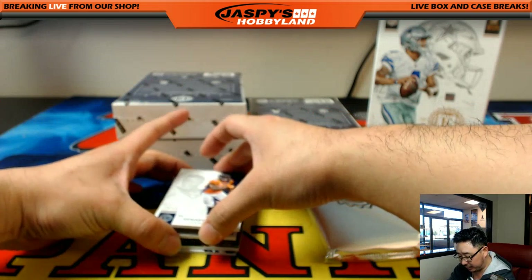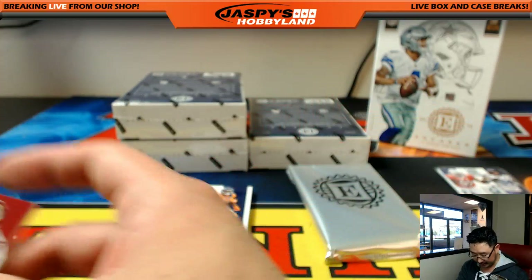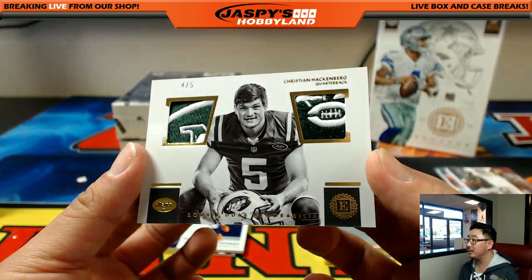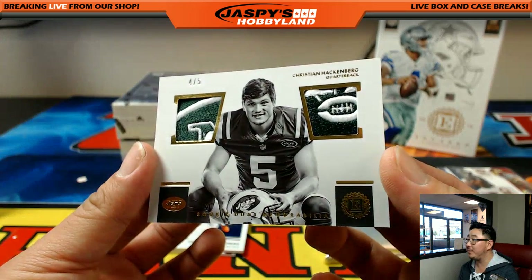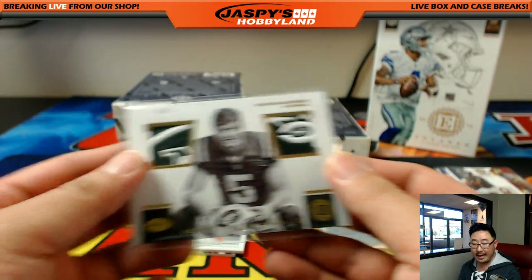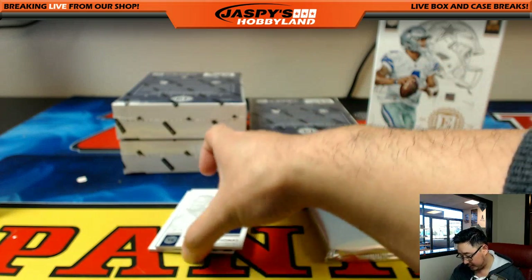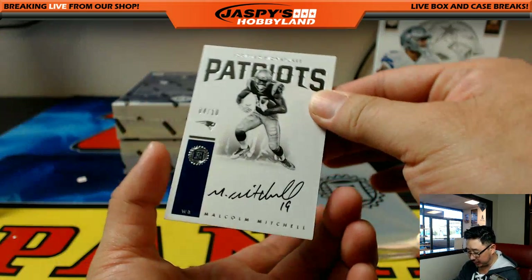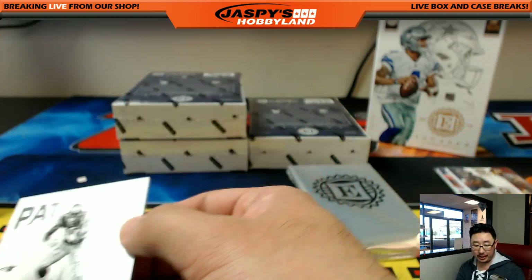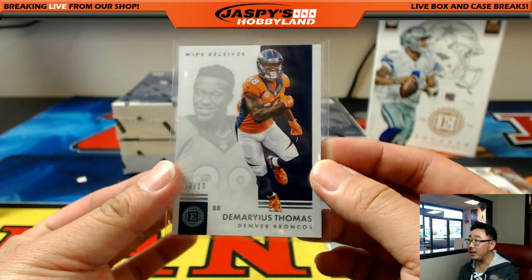10 out of 10 Demaryius Thomas for the AFC West. Another randomizer — 10 out of 49 dual relic — CJ Anderson, Alfred Morris, AFC West and NFC East. We've got Hackenberg — Christian Hackenberg 4 out of 5 — nice rookie dual memorabilia, a couple bits of the Jets logo — very cool. AFC East John Parker, all aboard the big hit express. And Malcolm Mitchell Patriots 4 out of 10 — nice scripted signatures using the team font. Another one for John Parker in the AFC East. The 10 out of 10 Demaryius Thomas going to Mike Belfi of the AFC West.